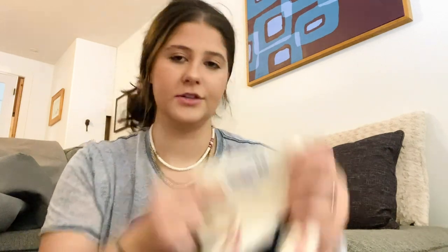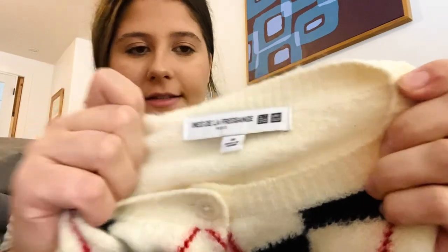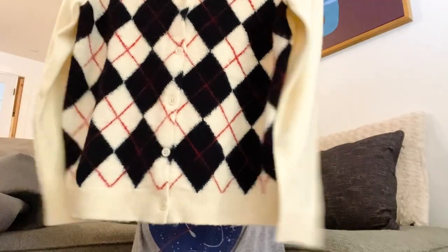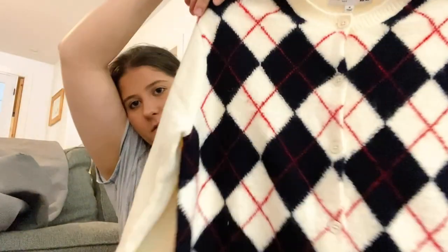Next is just a Uniqlo collab — size medium. I thought it was so cute and comps were like $25 to $30. It's an argyle cardigan, how adorable. I feel like that's stylish and trendy. I've gotten that collab before and it gets good attention.